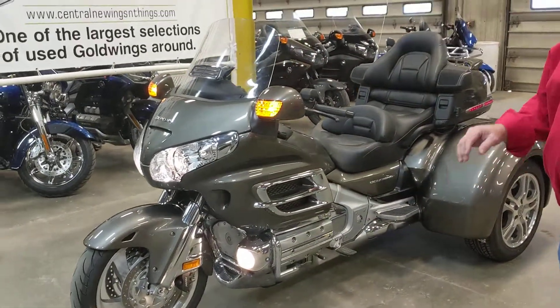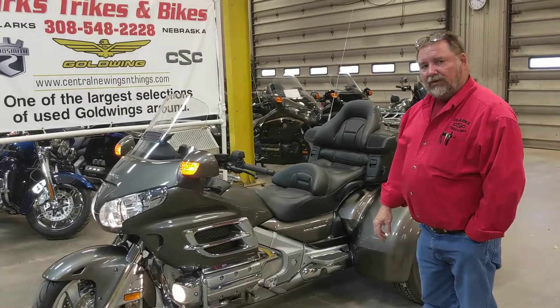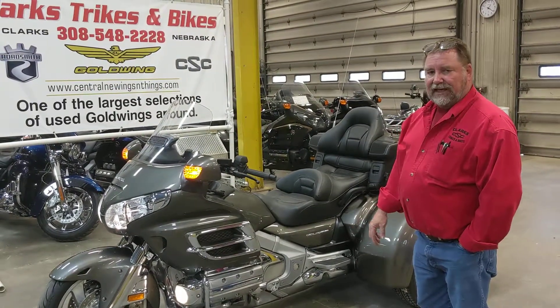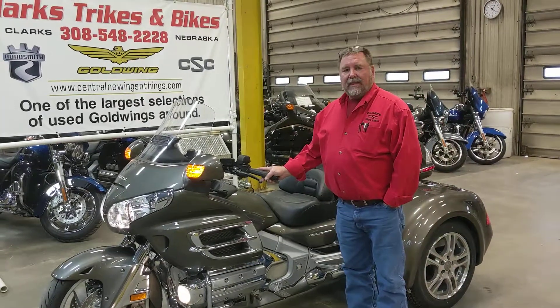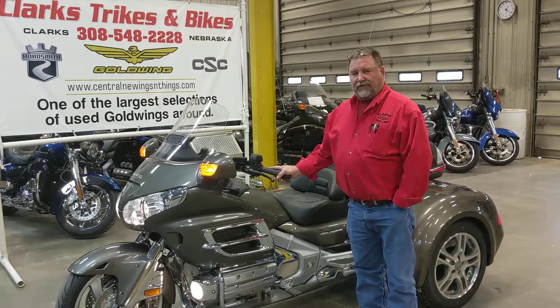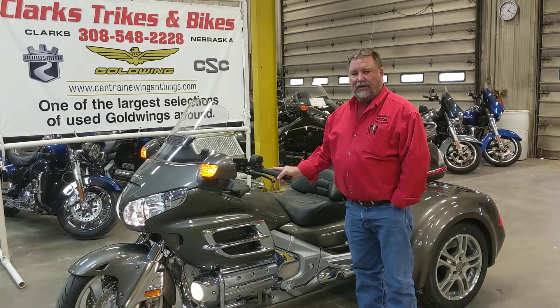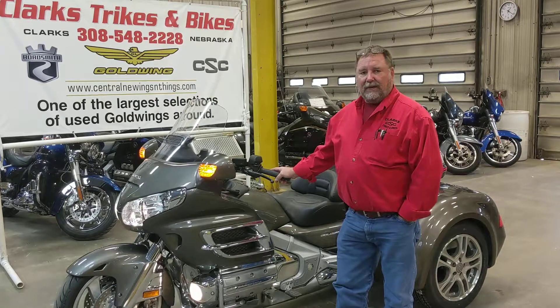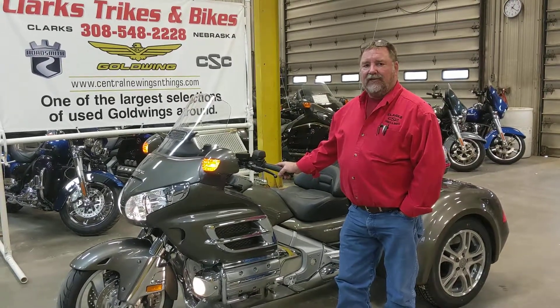The bike itself is a 2010 with only 7,399 miles on it. I want to thank you folks for watching this video. If you have any questions, please feel free to call. Better yet, stop on down and take a look at this beautiful machine or any of the others we have in stock. Keep your eye on the website as more videos will be coming up. Thanks again and have a good day.